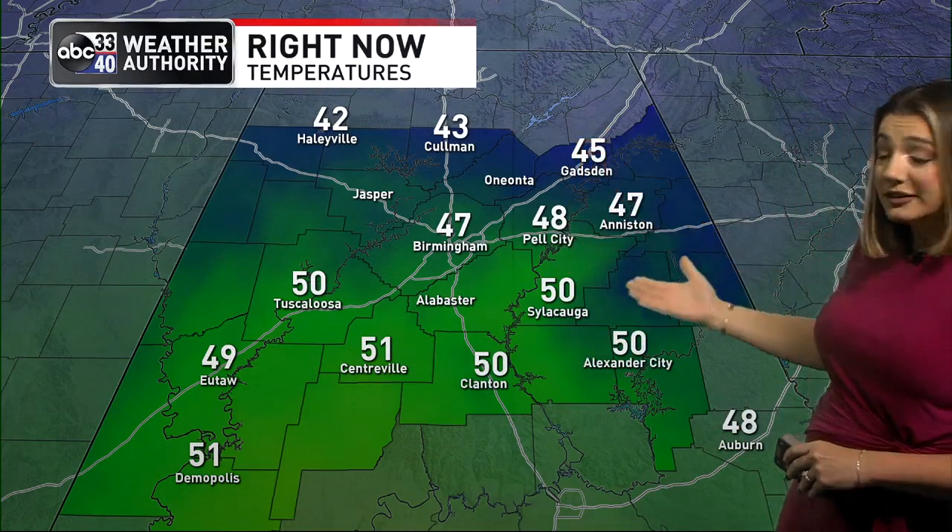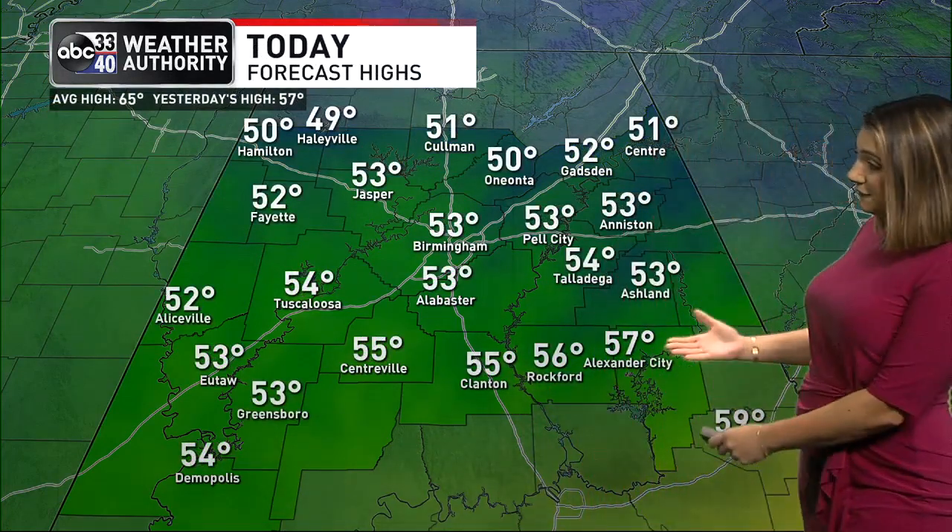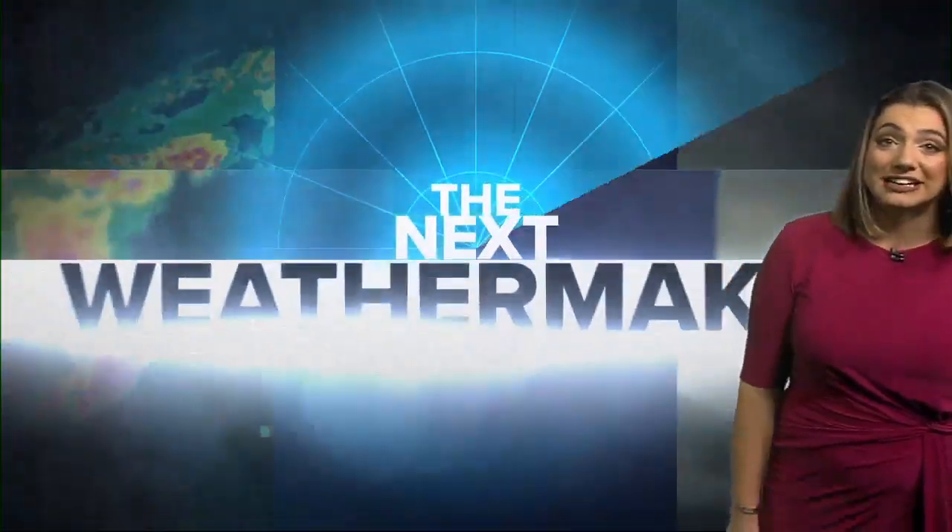Temperatures are chilly. We're in the 40s and 50s, so it's one of those mornings where you're going to want to layer the jacket and the rain gear as you're headed out the door. By the afternoon, we only range anywhere from the low to mid 50s. That's going to be cooler than where we were yesterday and quite a bit below average for this time of year. Average high for this date is 65 degrees — I'm forecasting 53 in Birmingham.